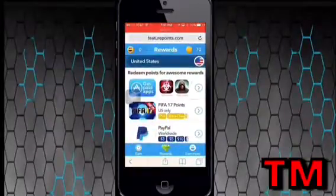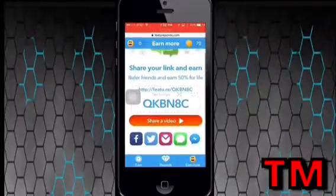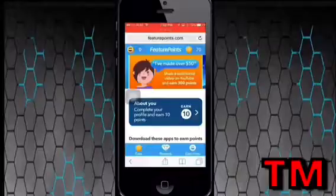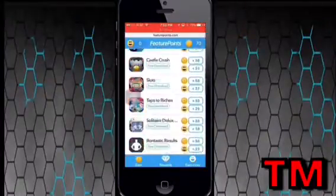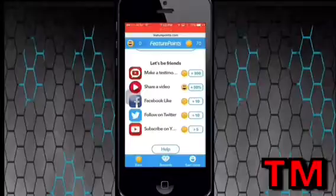But if you download the first app it gives you, it'll start giving you a lot of coins. I downloaded one app and got 70 coins. You can buy anything and use all these rewards. It's a really great website. You can get anything for free, and if you follow them on any one of these options shown here, it'll give you that many coins.